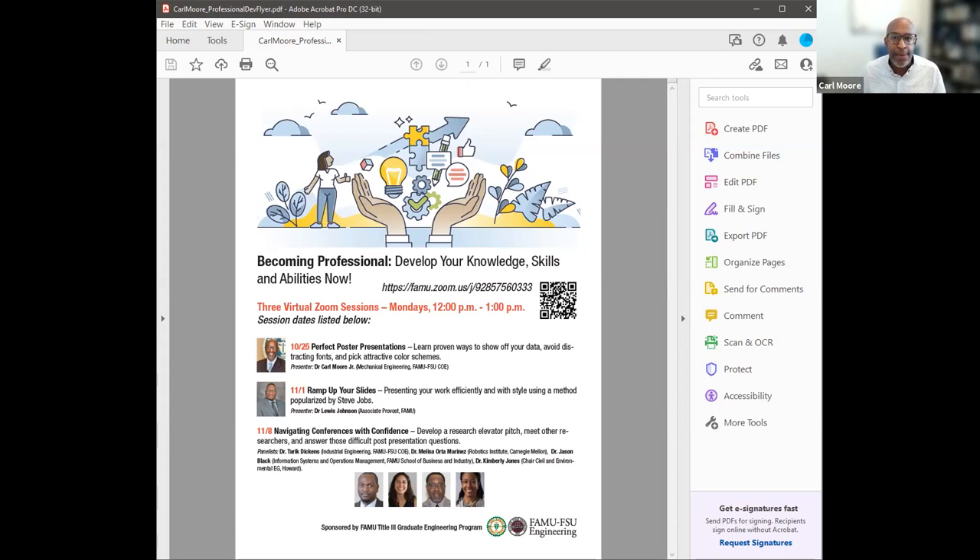Each of these Zooms I'm hoping to keep to one hour, with time for question and answer. Since I'm doing this Zoom on my own, I may not always see the chat. You can always feel free to speak up, turn on your mic and say 'Dr. Moore, what about this?' I may not notice your chat or your hand wave pop up.